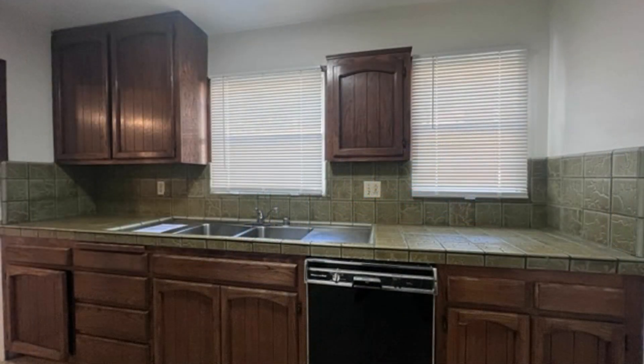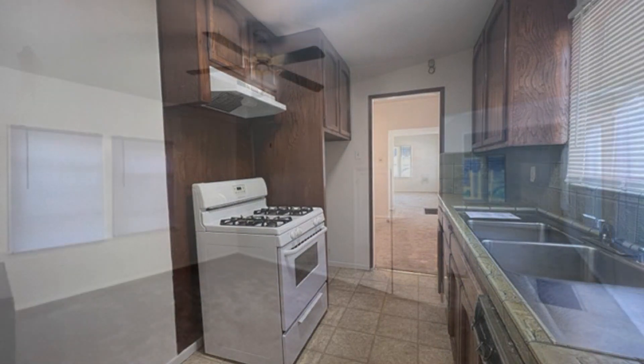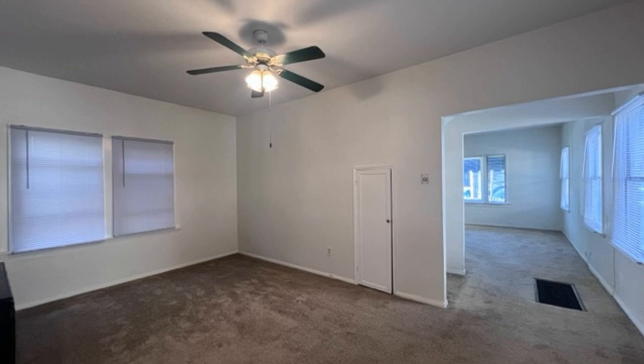The kitchen is equipped with plenty of cupboards, a dishwasher, and a stove. Other features include multiple closets and ceiling fans in various areas.